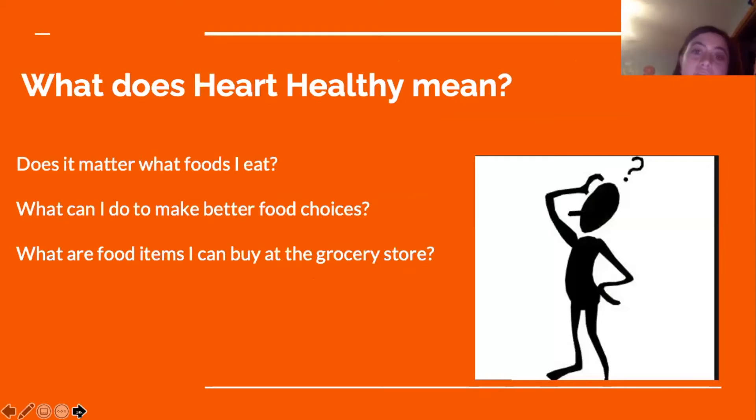What does heart healthy mean? Does it matter what foods I eat? Yes, it matters. Foods high in cholesterol and fat are bad for you and contribute to the plaque buildup we discussed earlier. Which food items do you think are better for your heart — fried greasy foods or fresh fruit and vegetables? Clearly, the fresh fruits and vegetables are better options for a healthy heart.